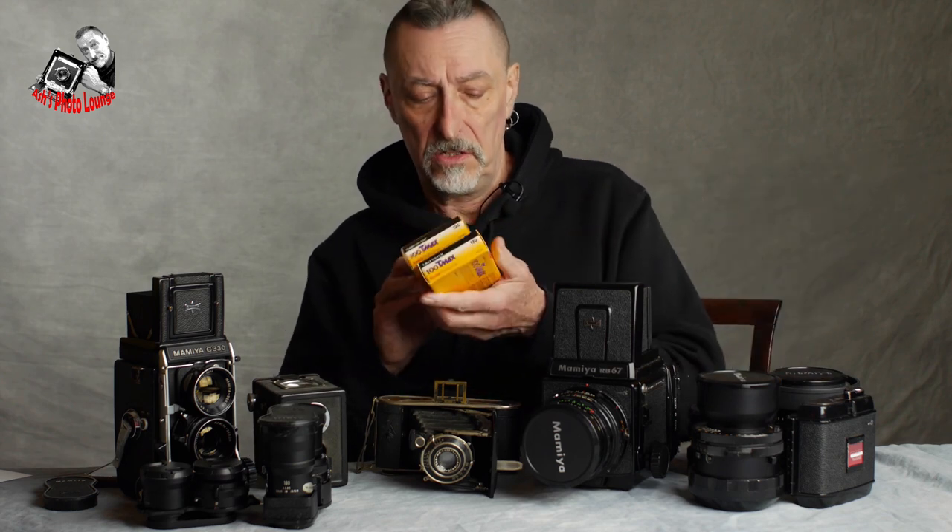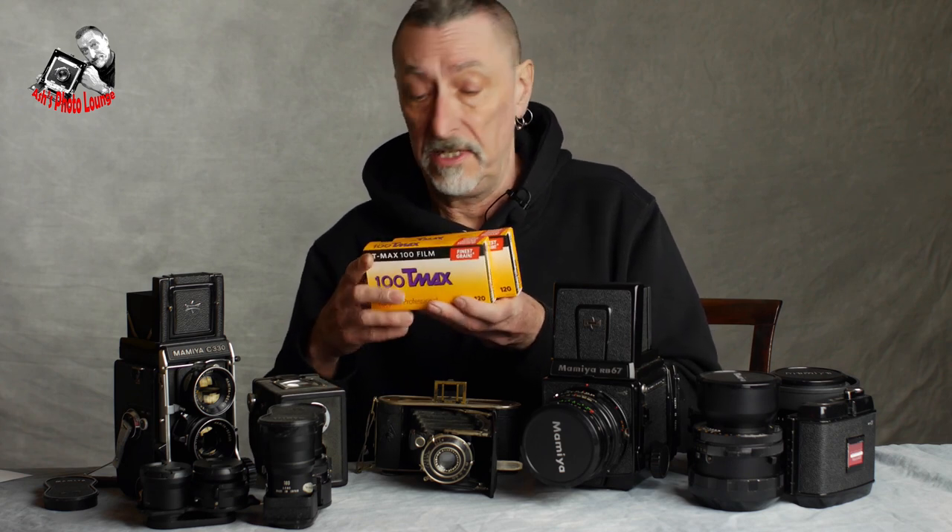Last year I got these two five-packs of TMAX 100 very cheap. They're slightly short-dated but not by a great deal, and they are now living in my freezer until the better weather comes along for portrait and landscape work — a great opportunity to experiment. TMAX is actually quite an expensive film normally, but there are lots of really well-priced 120 roll film in black and white on the market.